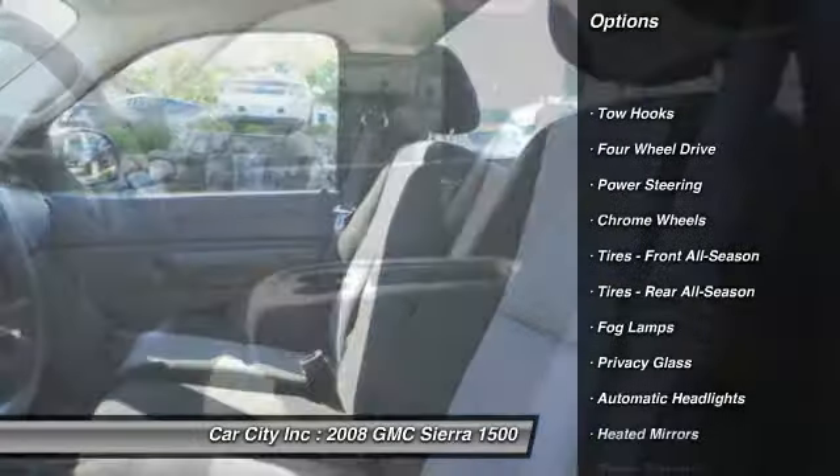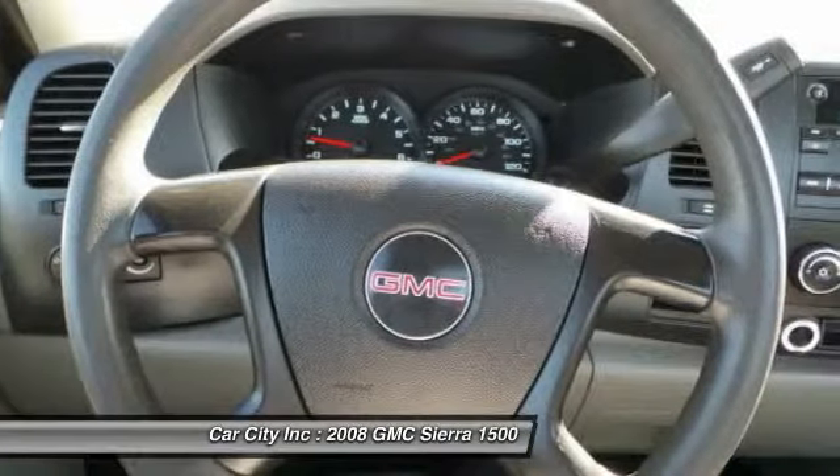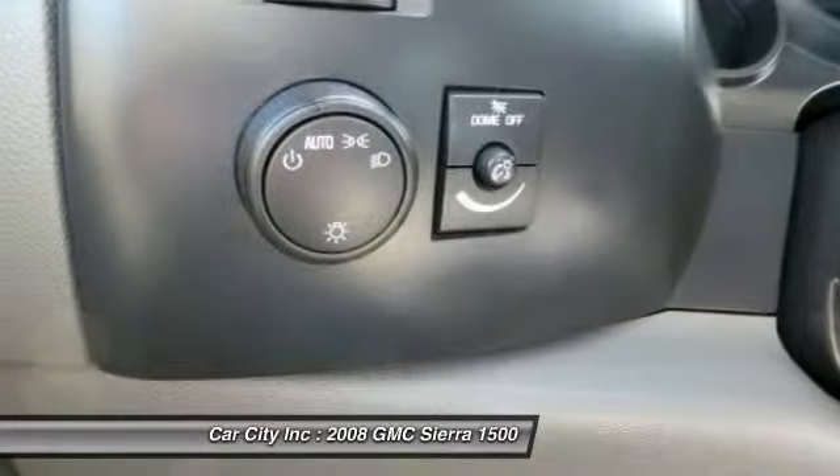Anti-lock braking system, steering wheel audio controls, air conditioning, power steering, driver airbag, adjustable steering wheel.